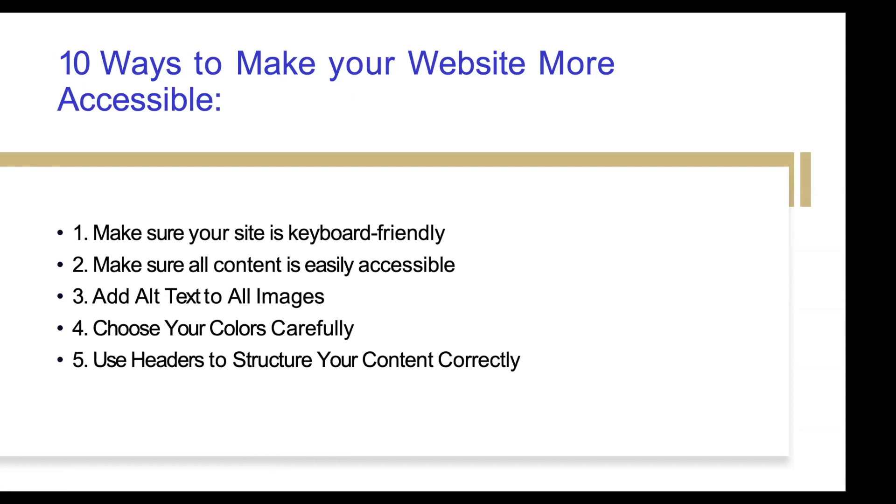There are 10 ways to make your website more accessible, and I've created a guide for you. The first ways are: make sure your site is keyboard friendly, meaning someone should be able to access your whole entire website without the use of a mouse — if they have a physical disability where they don't have the ability to use a mouse, they should be able to click on any buttons with just the keyboard using arrows and keyboard shortcuts. Make sure all your content is easily accessible. Add alternative text to any and all images. Choose your colors carefully when it comes to photos or presentations that are on your website.